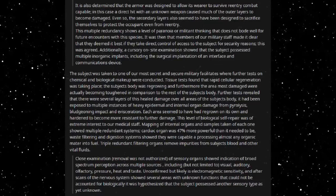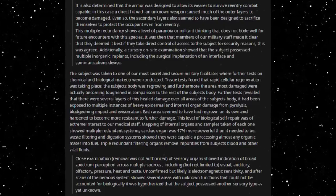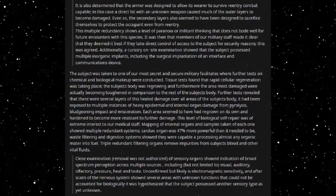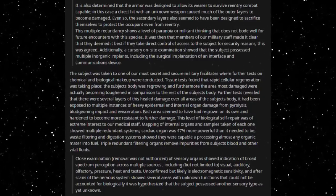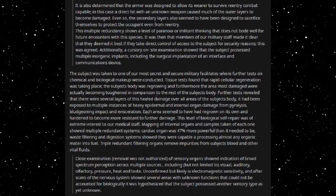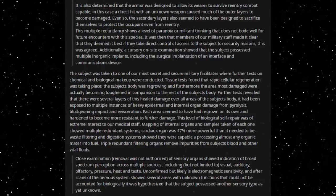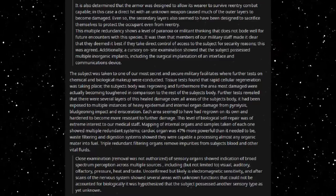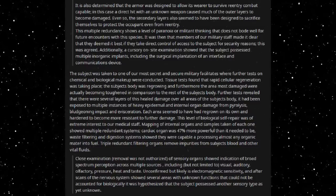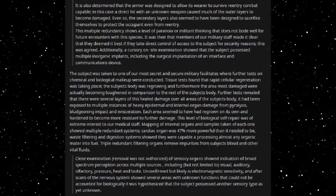This was agreed. Additionally, a cursory on-site examination showed that the subject possessed multiple inorganic implants, including the surgical implantation of an interface and communications device. The subject was taken to one of our most secret and secure military facilities, where further tests on chemical and biological makeup were conducted. Tissue tests found that rapid cellular regeneration was taking place. The subject's body was re-growing, and furthermore, the areas most damaged were actually becoming toughened in comparison to the rest of the subject's body.